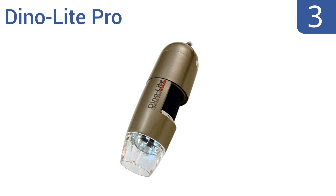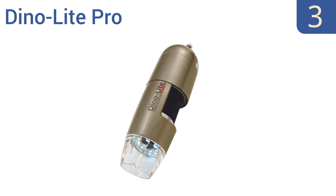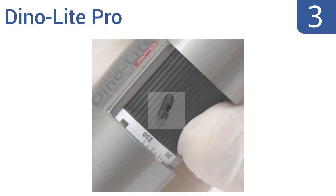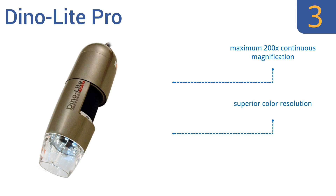Nearing the top of our list at number 3, the DynoLite Pro is a handheld digital microscope that has a built-in measurement function and uses DynoCapture 2.0 software for Windows or DynoXscope for Macs. This is a great choice for fieldwork or crime scene investigation. It offers a maximum 200x continuous magnification, superior color resolution, and sturdy hardware in a small package.